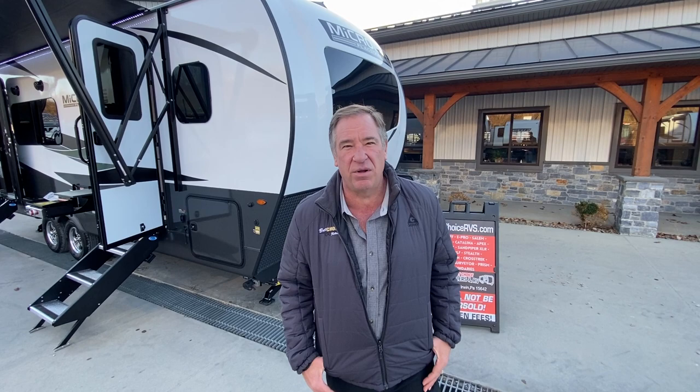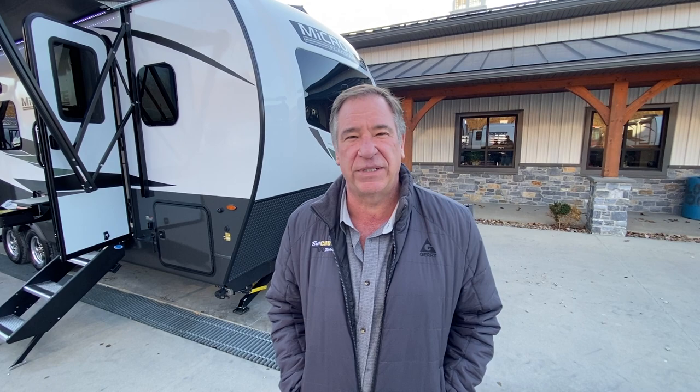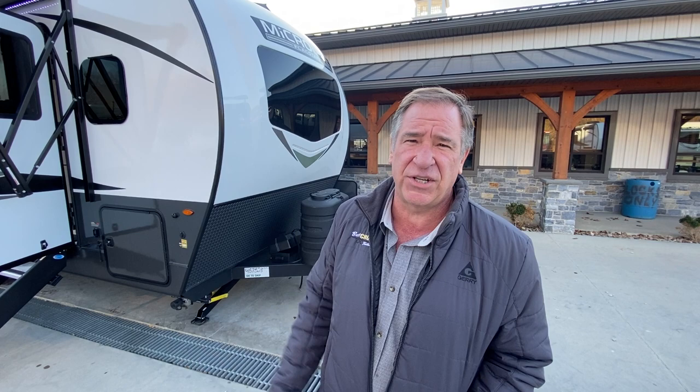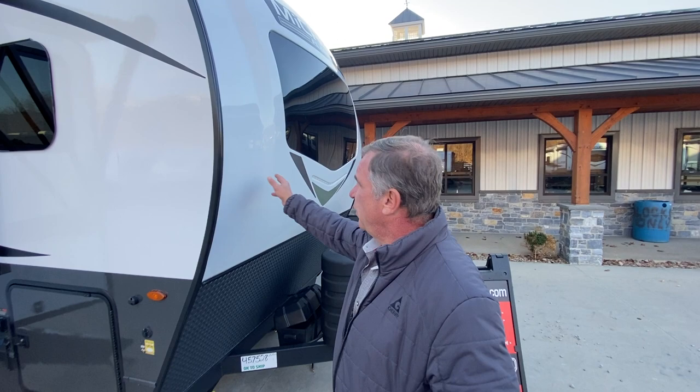Hello and welcome to Best Choice Trailers and RVs, located at 1449 Arona Road, Irwin, Pennsylvania. Phone number 724-864-1449. Today we're looking at a 2024 Flagstaff MicroLite 25SRK. This was just a newly released floor plan by them and people are very excited about it. We just got this in, so let's take a walk around.